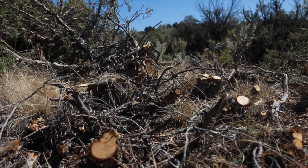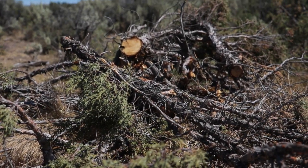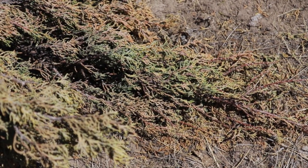This summer and early fall it's going to look a lot like potentially bitterbrush or sagebrush — dark sagebrush out there on the landscape. But come next spring it's really going to be noticeable. All those trees are going to turn red.